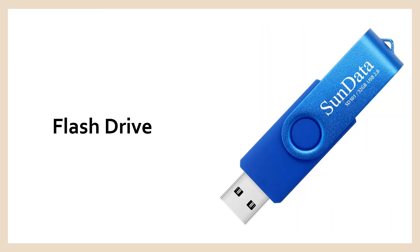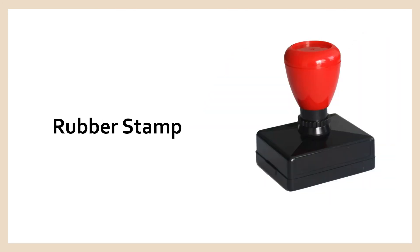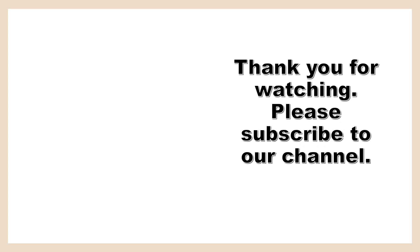Scissors. Flash drive. Punch hole. Rubber stamp. Sticky notes.